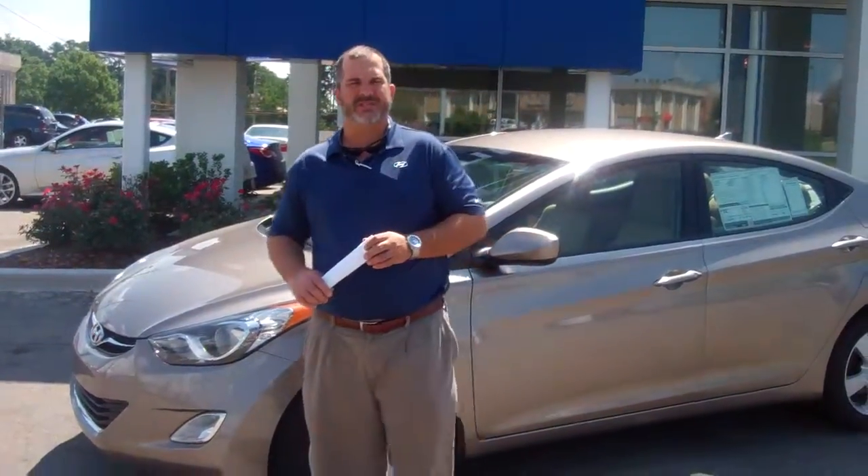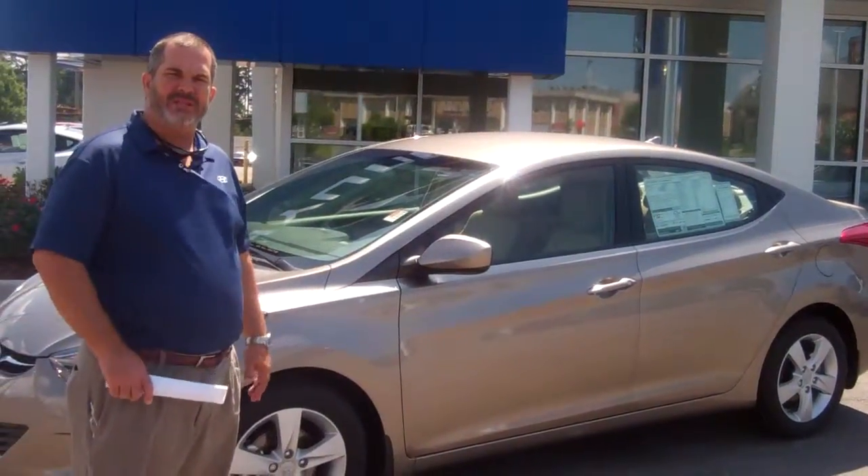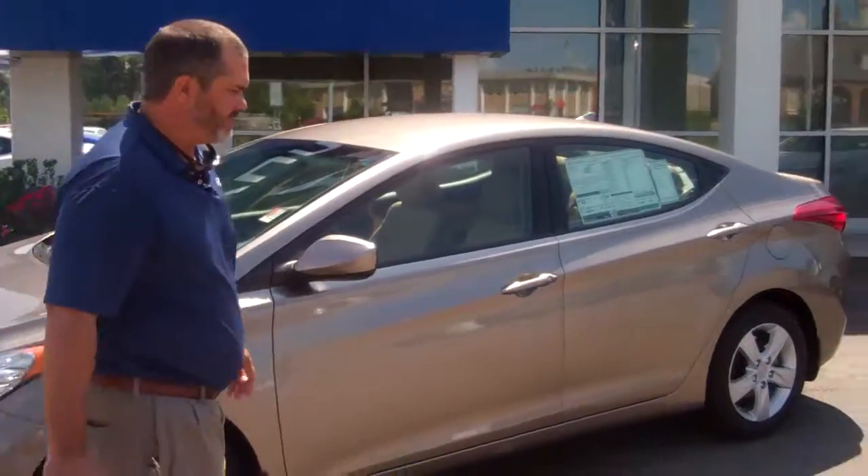Hi Tommy, this is Scott Tracy here at Tamron Hyundai in Hoover. You inquired about the 2013 GLS Braun Sonata. This is the exact vehicle that you asked about. If you would follow me this way, I'm going to show you a few of the features on this vehicle.